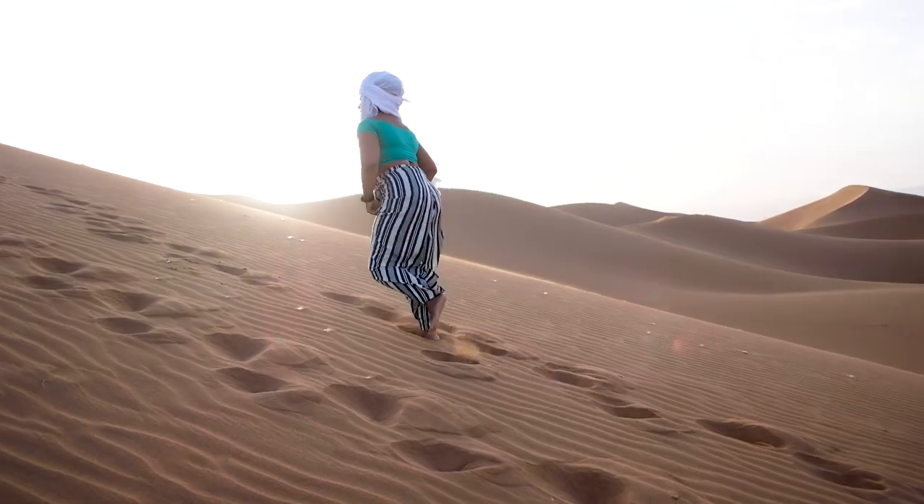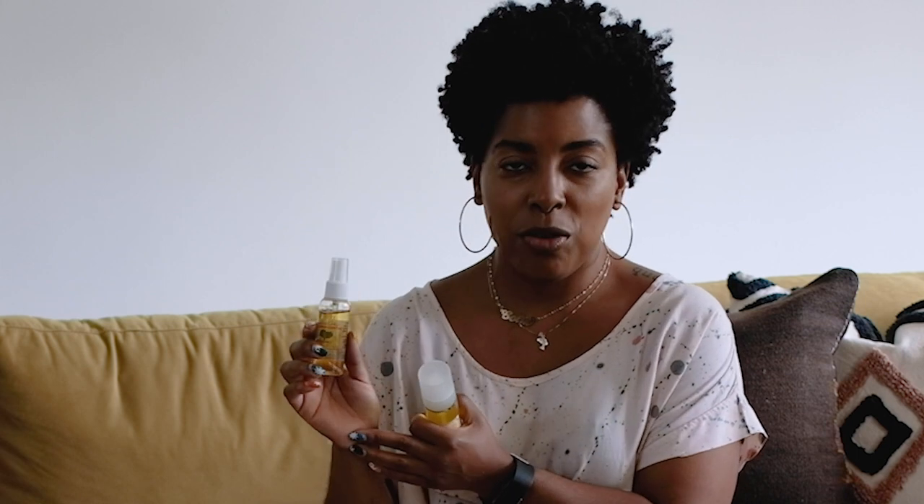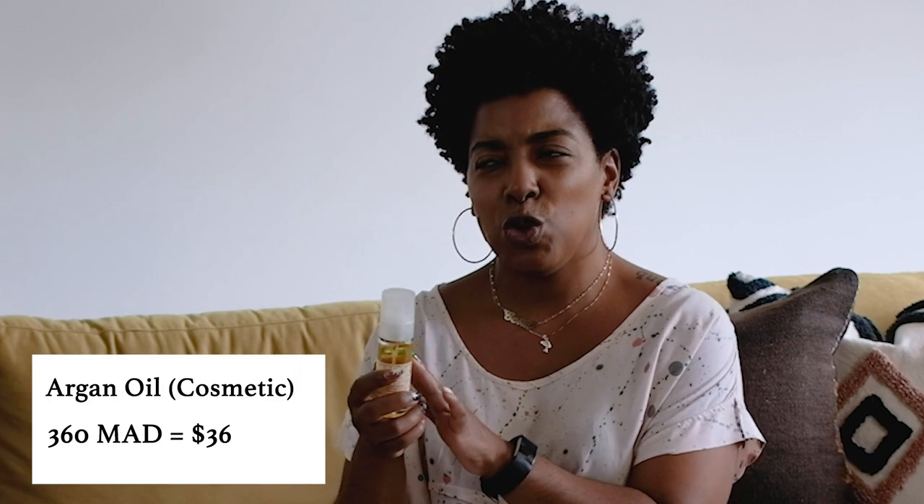One of the first places they took us to was a collective of women selling argan oil, which is a very big product in Morocco. There was no negotiation on these prices because these women are outside the city and the price is the price. We got one in a spray bottle mixed with gardenia — it smells so good — for about 160 dirham or $16. Then a pure argan oil with no scent for about 200 dirham or $20. My plan is to use it on my face. I've been using argan oil from Whole Foods but this was definitely a better bargain.